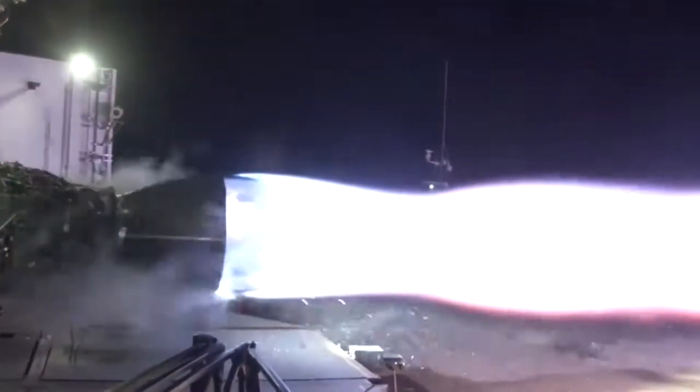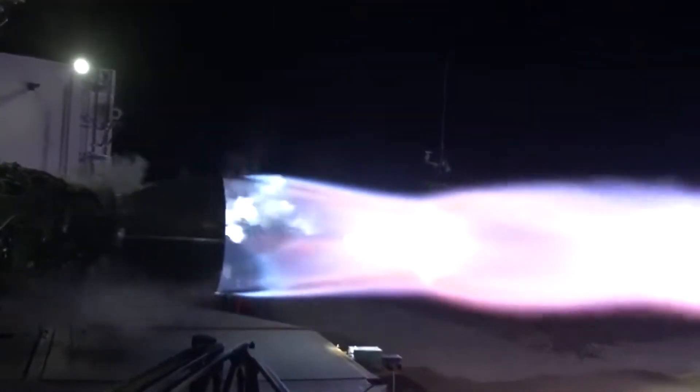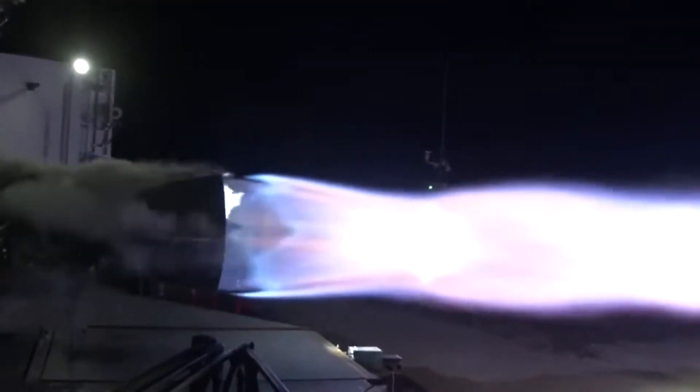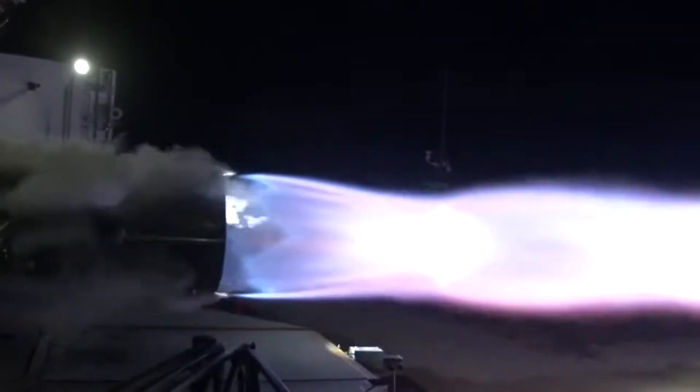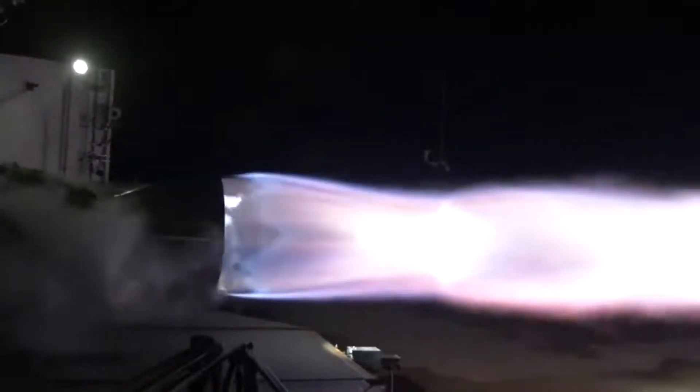The SpaceX Raptor engine is one of the most powerful rocket engines in the world. With 350 bars, it holds the record for the highest chamber pressure of all rocket engines, and it will be the main driver of the success of Starship. So how does the SpaceX Raptor engine work?